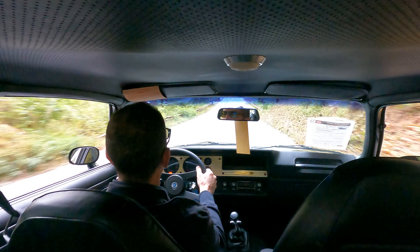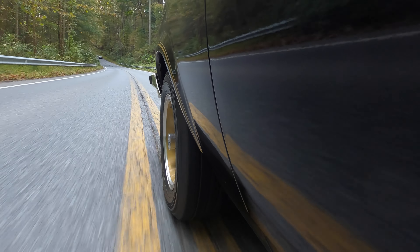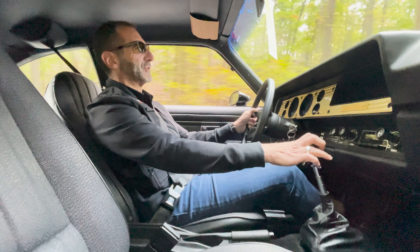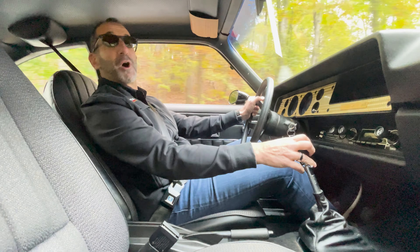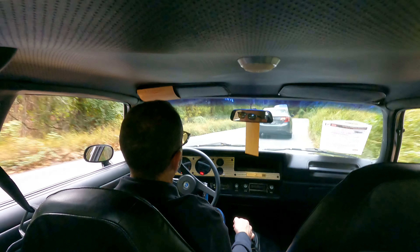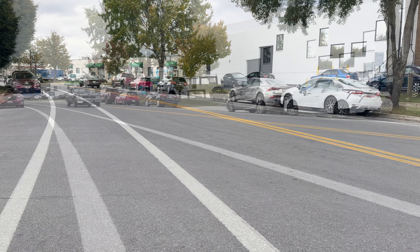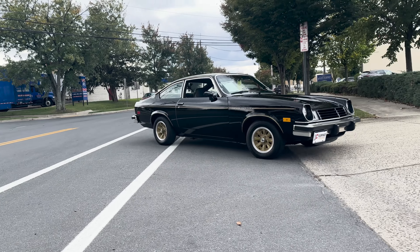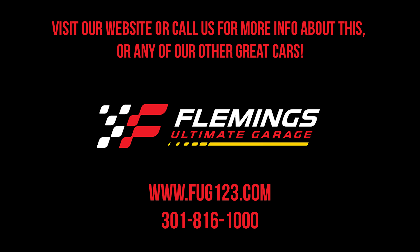Shifts smooth, rides so nice. All these stickers and decals are still in place — you can go to a car show. This is great, man. This is super, super nice. When they say there are only original ones, they really are. Anyway, I hope you enjoyed the ride. I had a great time, and I'll see you on the next one.